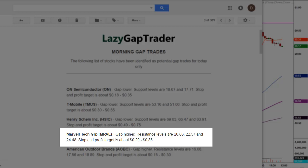Each of these price levels represents a separate possible trade. If a stock comes into the first price level, we're expecting a price reaction in the other direction. After that trade is over, if the stock continues to the next price level, it's another possible trade and another price reaction in the other direction. Stop and profit target is about 20 to 35 cents — these are minimum profit targets.